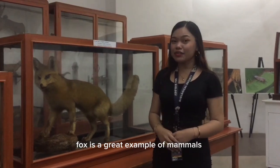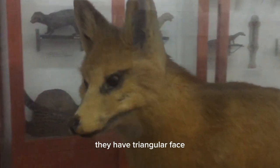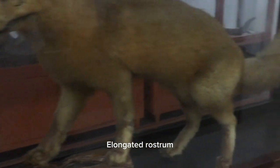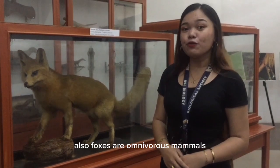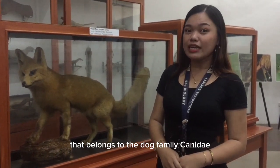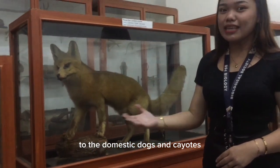As we know, a fox is a great example of a mammal. With the features of the fox, they have a triangular face, pointy ears, a elongated rostrum, and a bushy tail. Foxes walk on their digits because they are digitigrade. Foxes are omnivorous mammals that belong to the dog family, Canidae, which is why they look similar to domestic dogs and wolves.